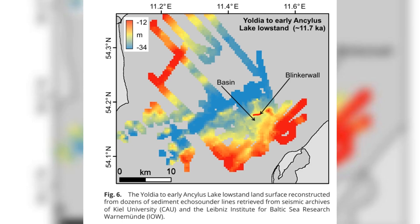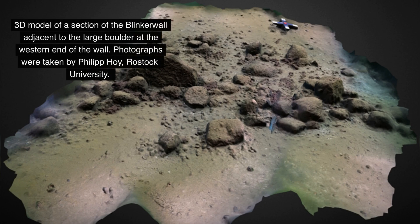The discovery of submerged sites like the blinker wall is changing how archaeologists study the past. Traditionally, research focused on land-based sites, which are more accessible but often heavily disturbed by human activity. Underwater sites, by contrast, are often better preserved, providing a clearer picture of ancient life untouched by farming, construction, or other modern activities. However, exploring these underwater treasures comes with its challenges — equipment, expertise, and funding are needed to survey and excavate submerged sites. Yet the potential rewards are immense. As we discover more sites like the blinker wall, we could rewrite entire chapters of human history.